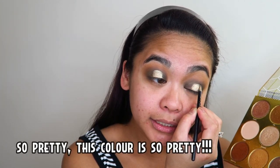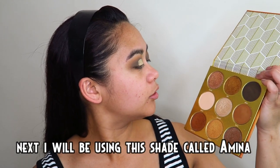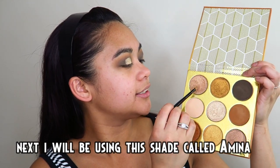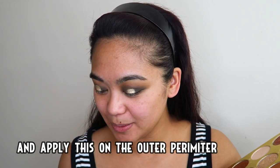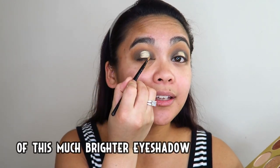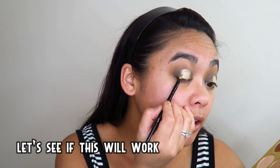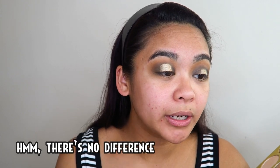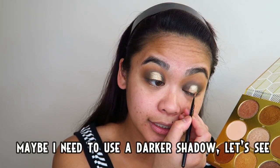Ang ganda naman itong kulay na to. Sa susunod, gagamitin ko ang itong kulay na to — pangalan niya Amina — tapos i-apply ko rin to sa aking panlabas ng perimeter ng itong mas makintab na shadow na to. Tignan natin kung magwework to — wala namang kaiba-iba, baka dapat gamitin ko ang mas madilim na kulay, tignan natin.